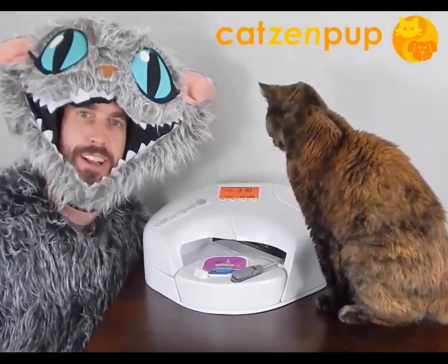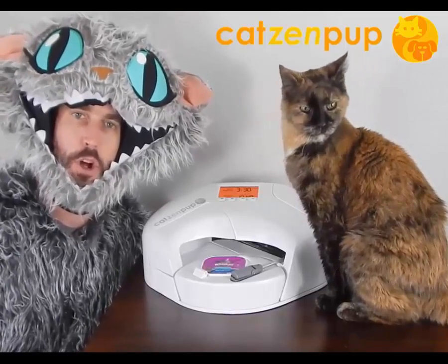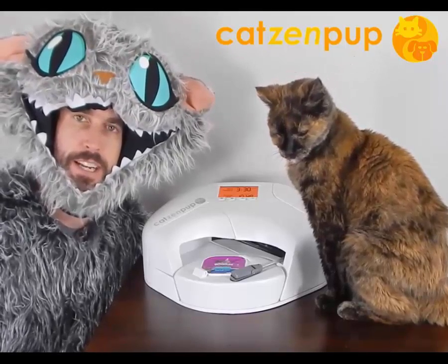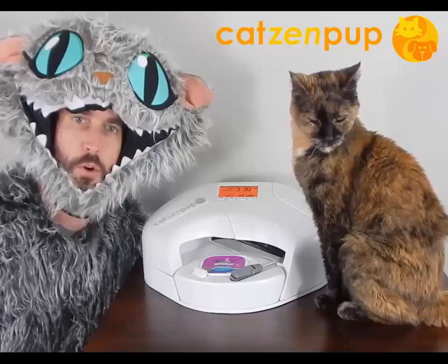Hi, I'm Garrett, and this is my cat Amber. Amber's almost 19 years old, and a little over a year ago she stopped eating dry food altogether, which she'd eaten all her life. She started losing weight and meowing late at night and early in the morning for more food. I thought there had to be a way to feed her wet food when we were sleeping or away from home.